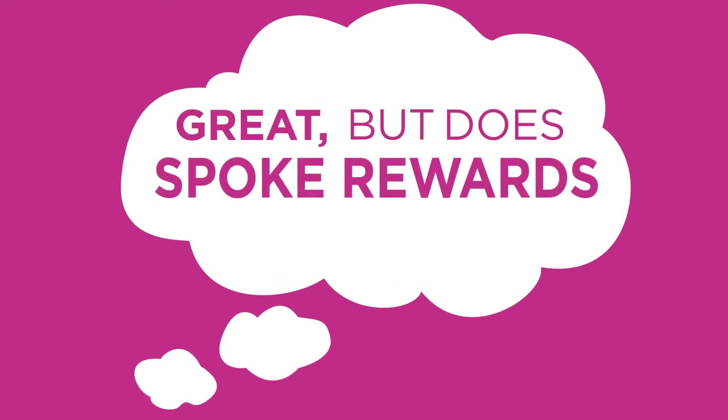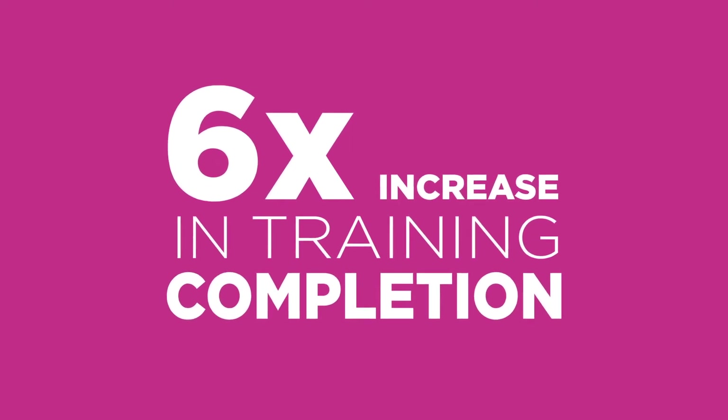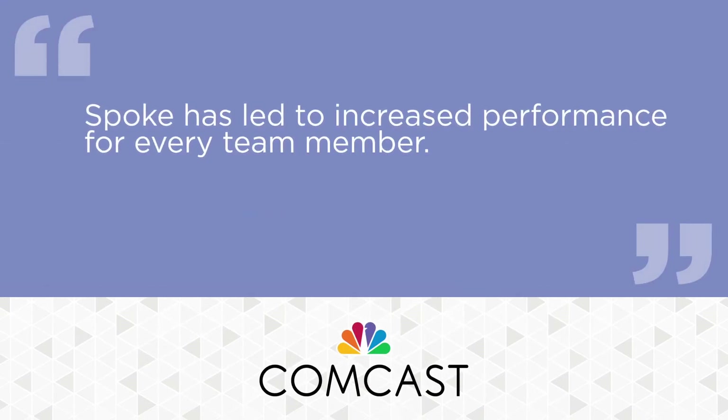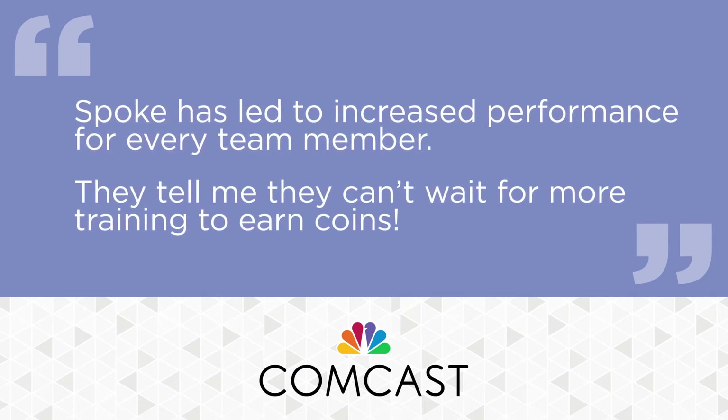Who knew an LMS could be so, well, rewarding? Since launching Spoke Rewards, our clients have reported an almost 6x increase in training completion and an almost 2x increase in daily logins. One client said, "Spoke has led to increased performance for every team member. They tell me they can't wait for more training to earn coins."